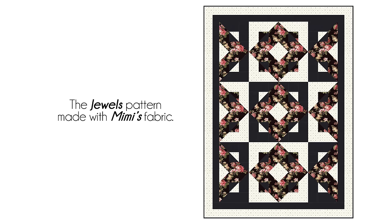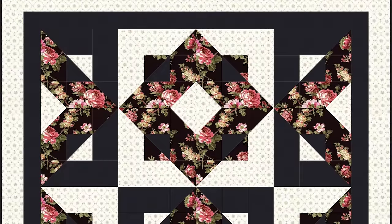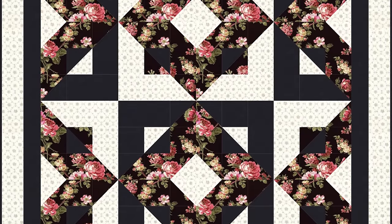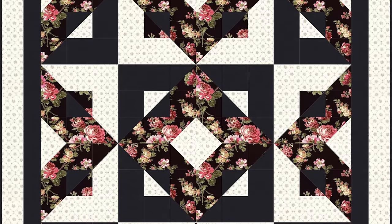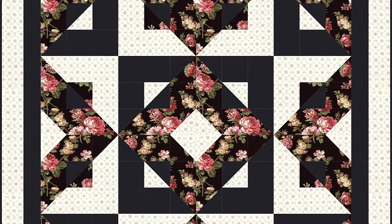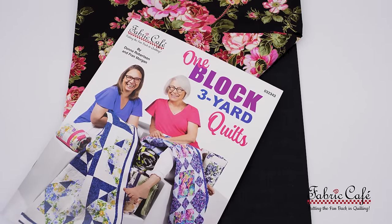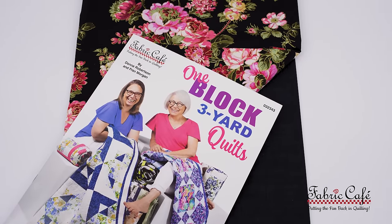It's going to be amazing — it has so much pop, so much energy, and it really turned out to be a beautiful quilt. Hopefully your daughter is going to love it. For participating today, Mimi, I am going to be sending you a copy of our book, One Block Three Yard Quilts. This does have the Jewels pattern in it. I'm also going to be sending you one yard of fabric number one and one yard of fabric number three so you can get that made up.